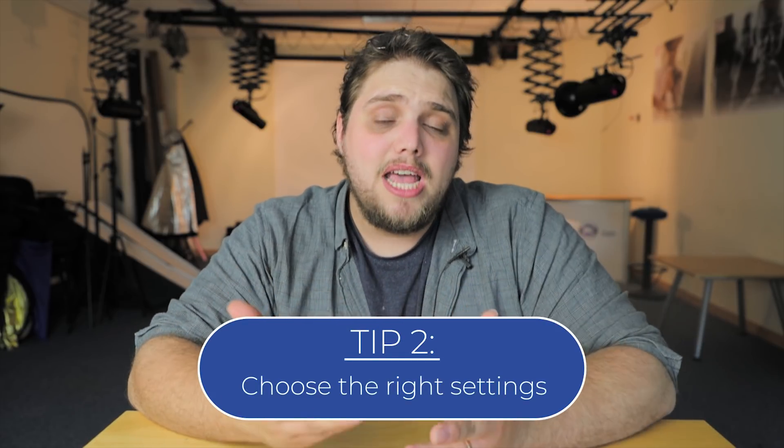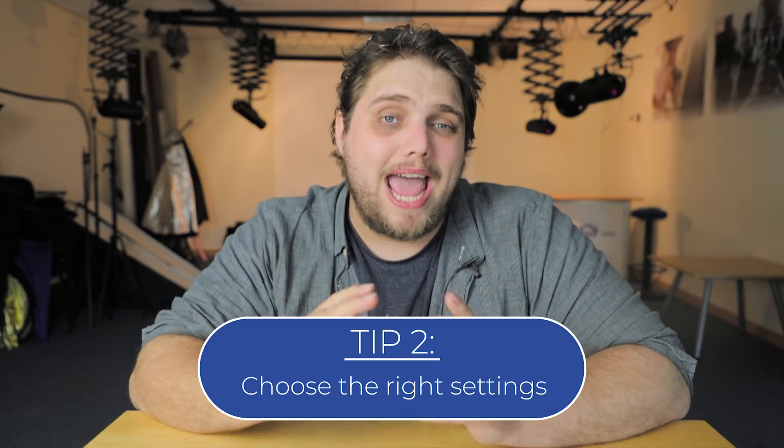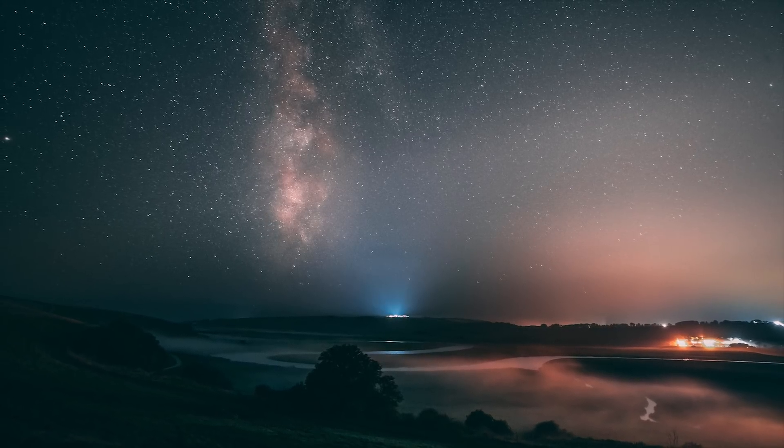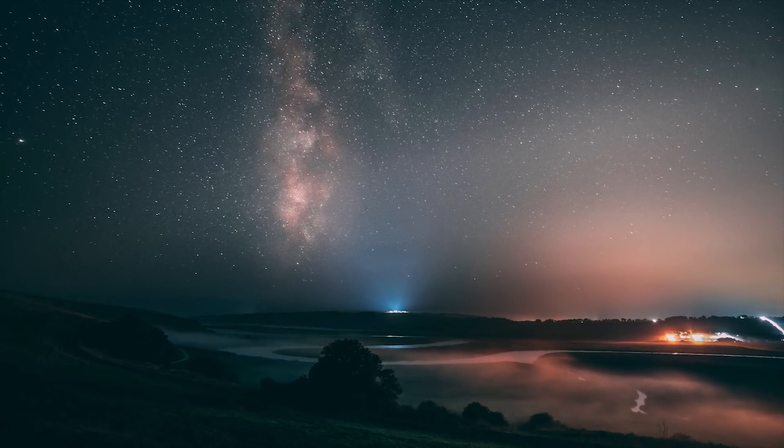Tip number two is choosing the right settings, and this can be a little trial and error. For aperture, you want a fast aperture lens — anything f/2.8 or faster is best so you allow as much light as possible into the lens to capture that starlight. For shutter speed, you determine it by doing a simple sum: 500 divided by your focal length. The reason is the Earth is spinning, so if you go longer than that shutter speed you risk star trails — where the stars have moved enough that they look smudged across the image, making them appear soft and not sharp.